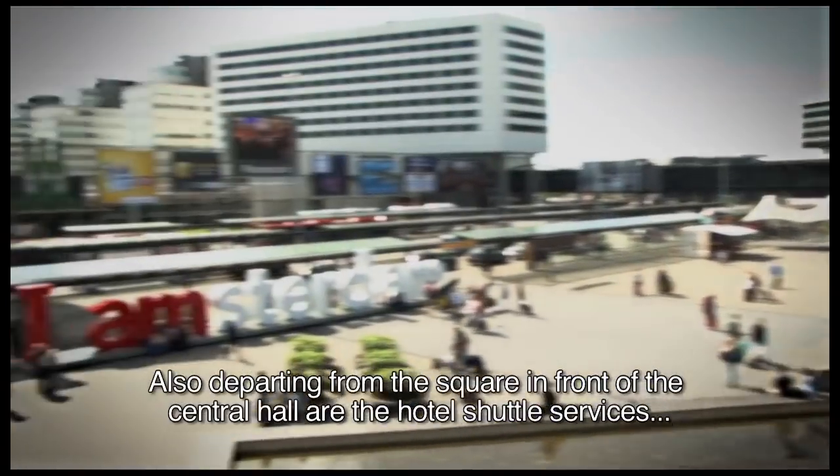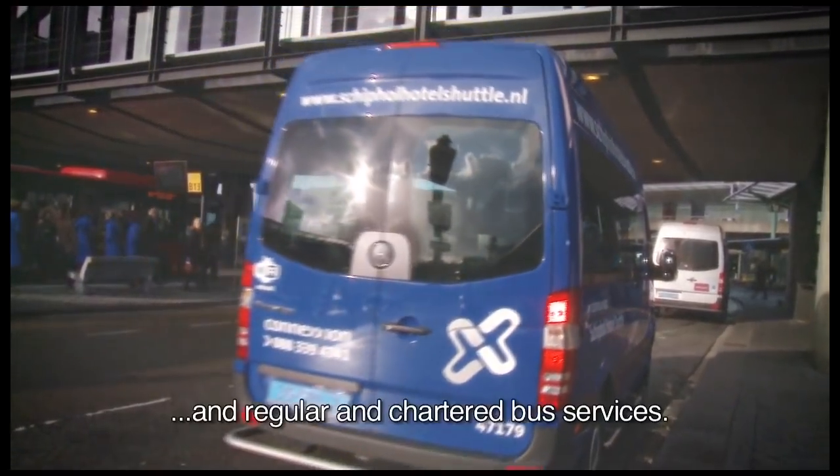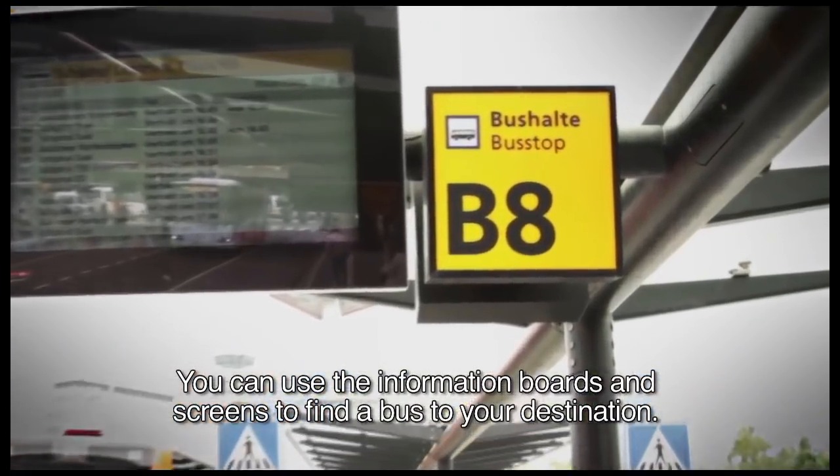Also departing from the square in front of the Central Hall are the hotel shuttle services and regular and chartered bus services. You can use the information boards and screens to find a bus to your destination.